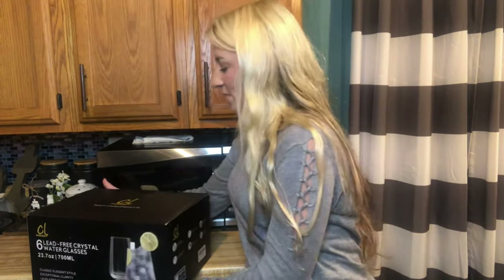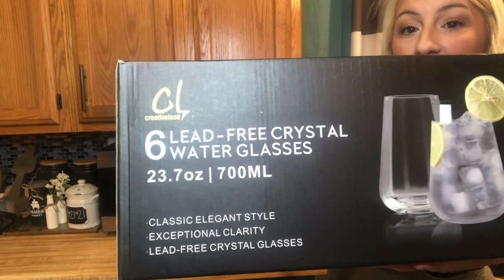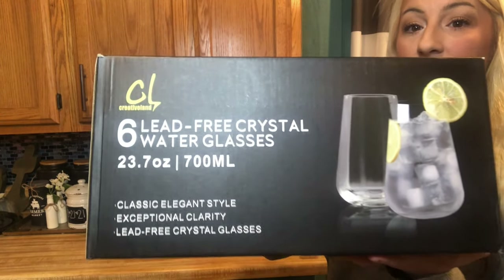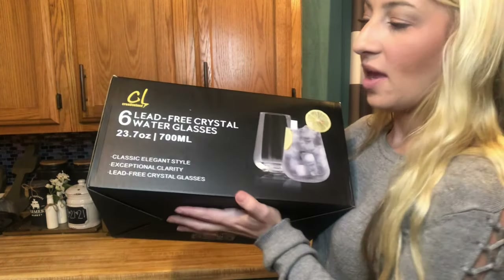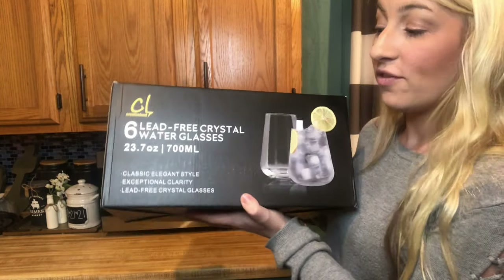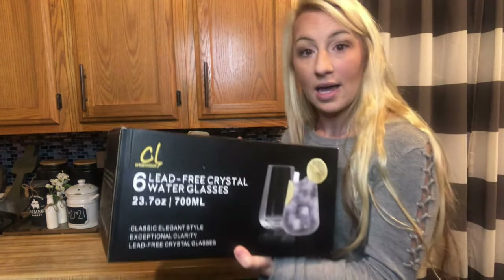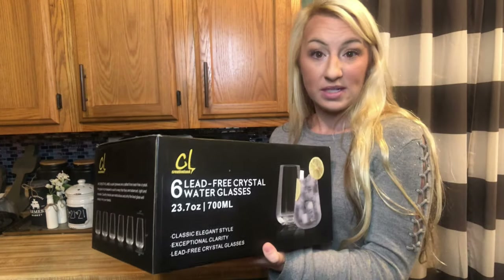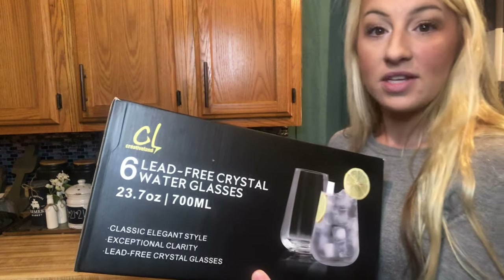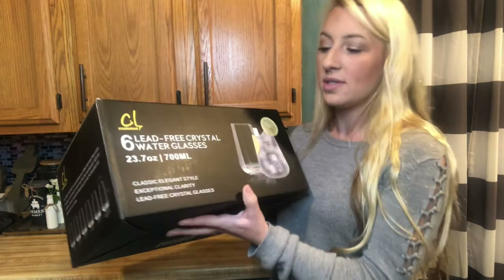Hi guys, I'm here today with these Passion Creates Elegant Life lead-free water glasses. They're crystal clear glasses, and I love that they're lead-free. They're 23.7 fluid ounces, so they're going to hold a really nice size of liquid. They can be cocktails or dinner water — really nice to have these on hand for family dinners and everyday use.